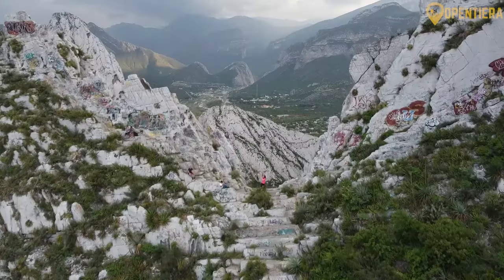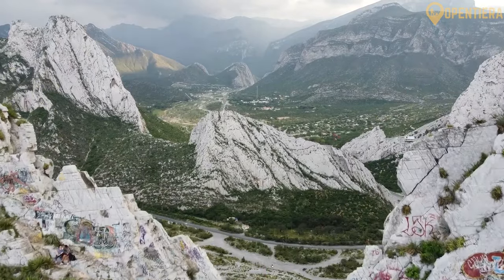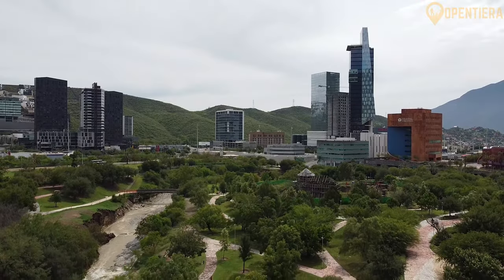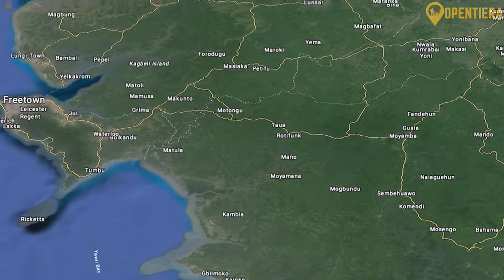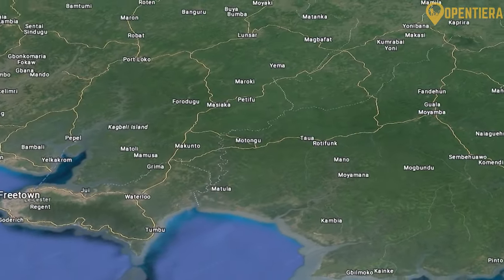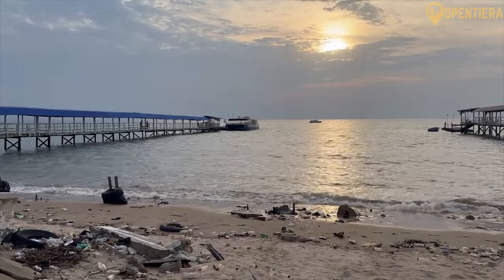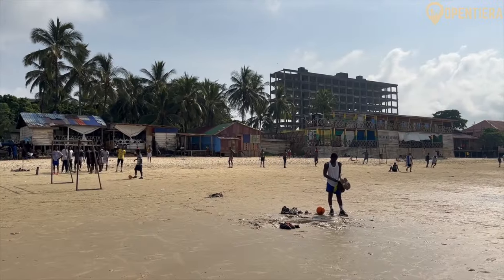The country has a diverse geography consisting of mountains, lowlands, forests, beaches, and rivers. Sierra Leone can be divided into four main geographical regions: the coastal belt, the interior plains, the interior plateau, and the mountain regions. The coastal belt runs along the Atlantic Ocean and comprises mangrove swamps, white sand beaches, and fishing settlements.